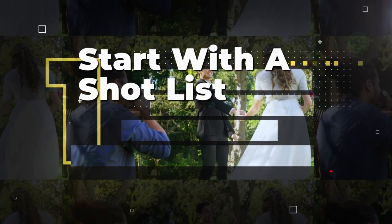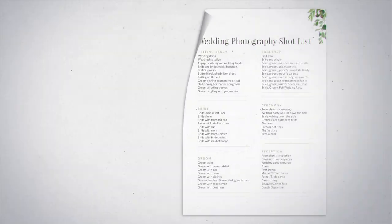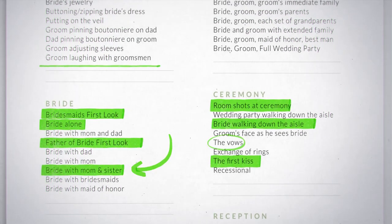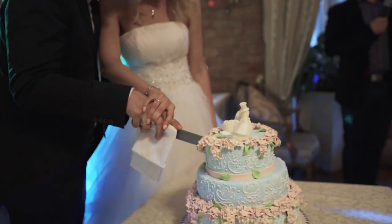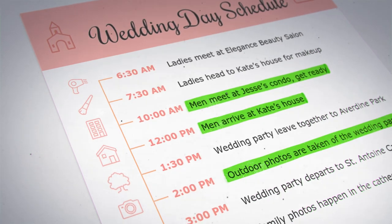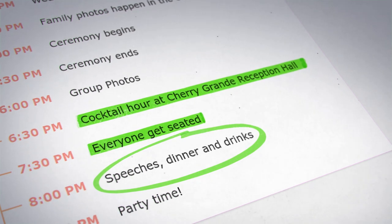Start with a shortlist. Before the big day, work with the couple to create a shortlist of all the photographs they would like to have taken. This can include traditional shots such as the first kiss, cutting the cake, and the first dance, as well as more candid shots of the couple and their guests. Another approach is to review the wedding day schedule and plan out your photo opportunities based on the timeline of events.